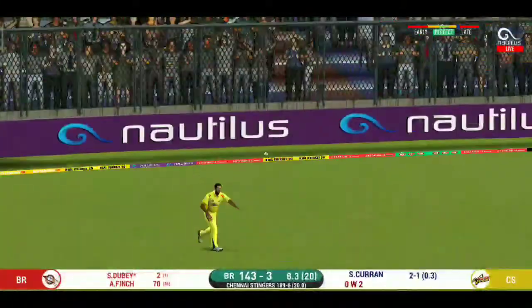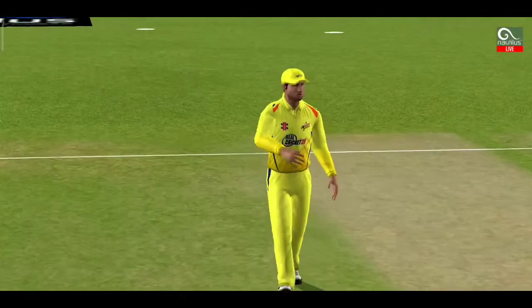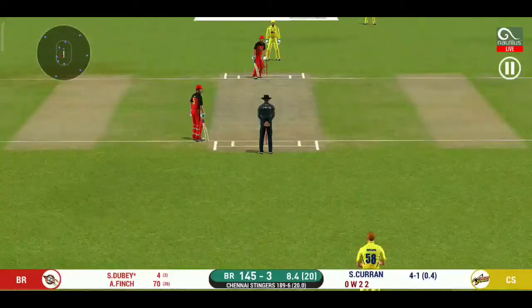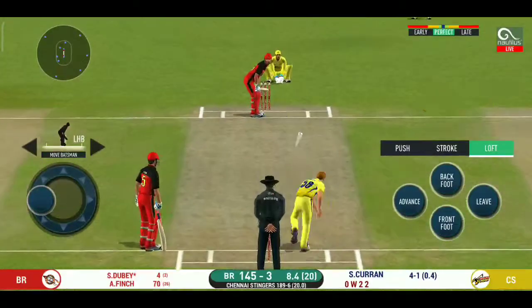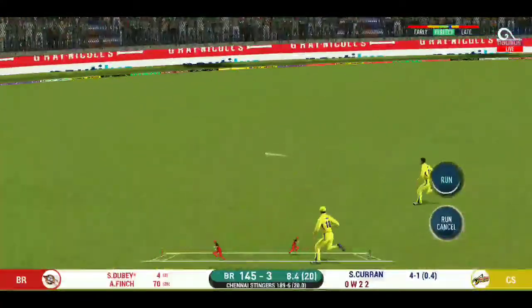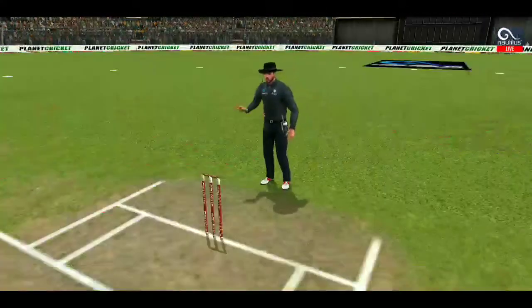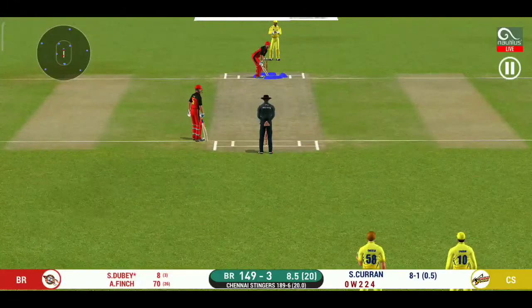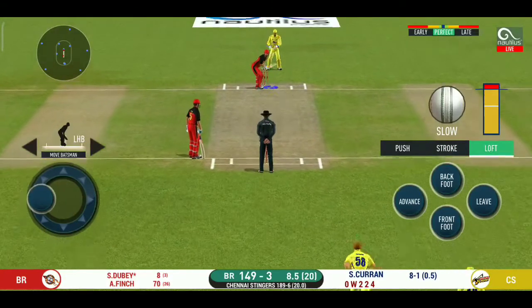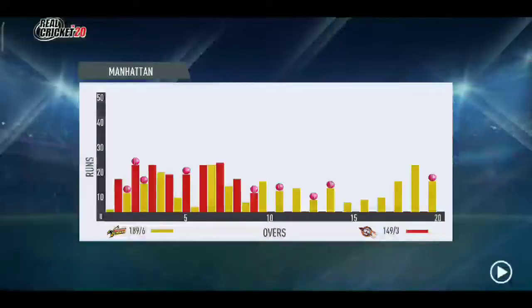That's into the gap — should look for two. That is excellent running between the wickets. There is a fielder at the extra cover. That is in the air and in the gap — goes for four. It is show time — crowd going mad here. The bowler must have had a few words with the batsman, however the batsman is in no mood for a conversation.